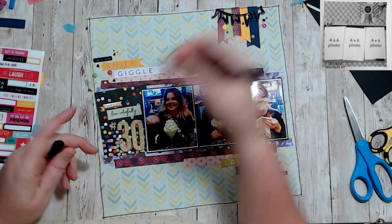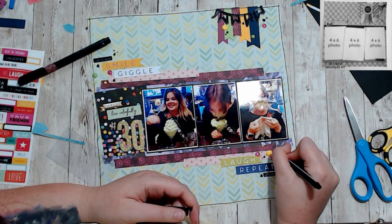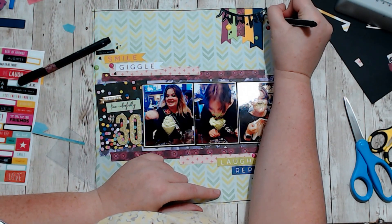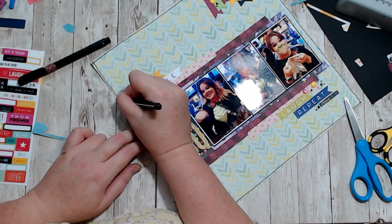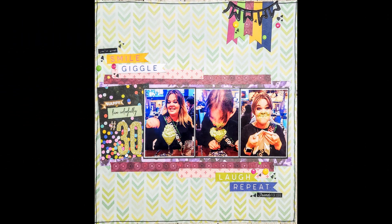Please check out the description box below for everyone who's playing along in Christie's Beautiful Life 30 Days of Sketches series 10, as well as everyone who has a sketch featured for the day — I'll have at least their Instagram information down there. Thank you so much for spending your time with me today. Please like, comment, and subscribe — I would love to hear from you.